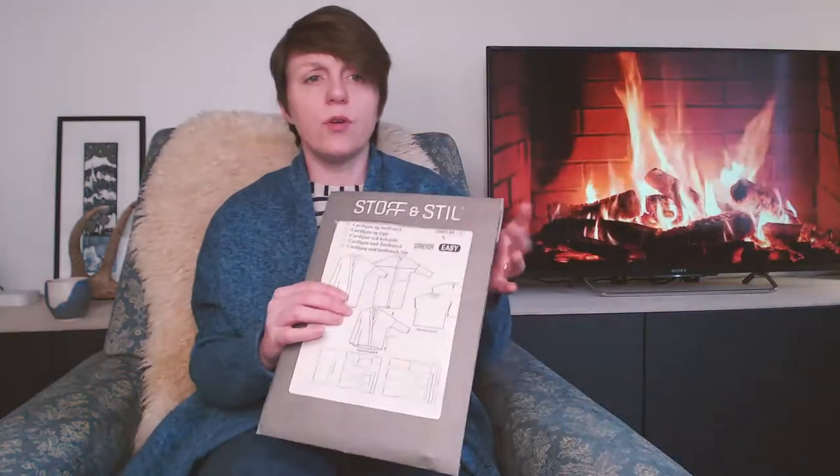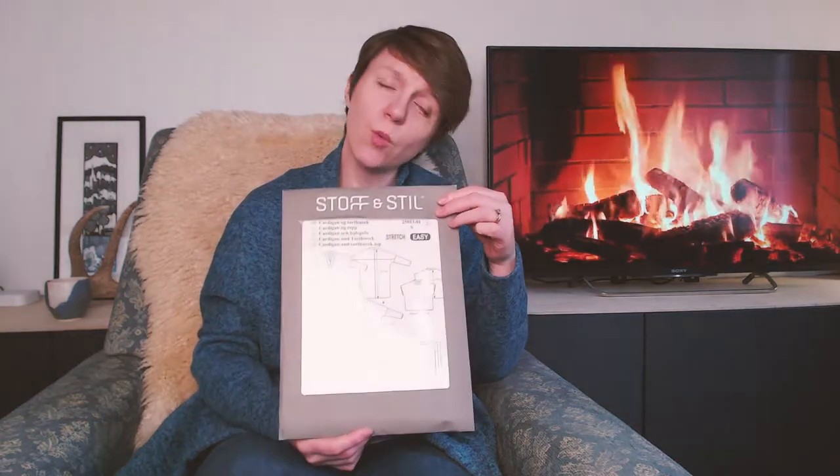This is definitely a lounging around the flat sort of cardigan rather than an actively walking into town kind of cardigan. I'm wearing it with a lube box top after last month's episode. It's a Stoff and Still pattern which my best friend Victoria de-stashed to me - so thanks Victoria if you're watching, love you. It's Stoff and Still, I've never really sewn with them before, and they give them super catchy names - so this is 25013-1, in the size small. It's designed for stretch fabrics and it's marked as easy, which we'll get onto later.